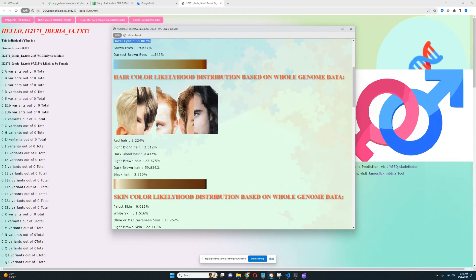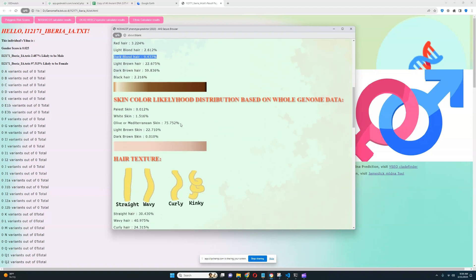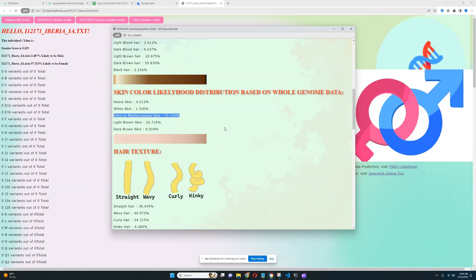For hair color, it looks like she's got dark brown hair, although light brown hair is also possible, and technically dark blonde hair is even possible at around 9% probability. Most likely she's got dark brown hair. For skin color, she most likely has olive Mediterranean skin tone, although light brown skin is also possible. Most likely her skin tone is olive or Mediterranean colored.